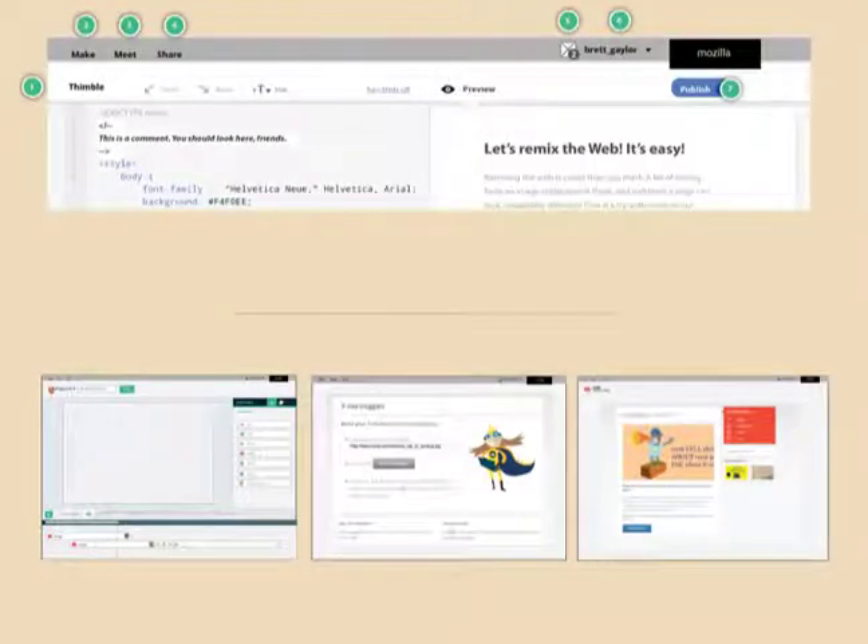We're going to be looking into a universal navigation that spans across all of our web properties and apps. This way, a user basically has a portable dashboard for their webmaking experience wherever they are, so that whatever property they're on, they can really see what projects they've made, what badges they've collected, what skills they've gained. And in the future, have access to collaborators and to unique dynamic projects that are of interest to them based on their skill sets and declared interests.